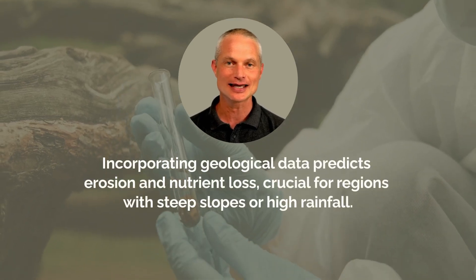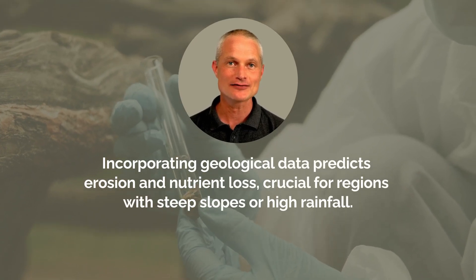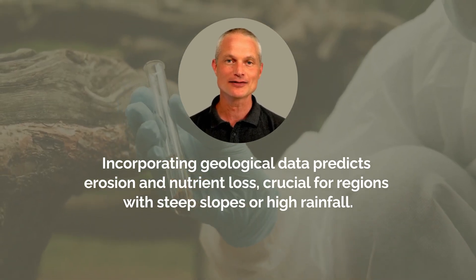Incorporating geological data into FFPs helps predict erosion and nutrient loss areas. This is vital in regions with steep slopes or high rainfall, where sediment can easily enter rivers or streams.